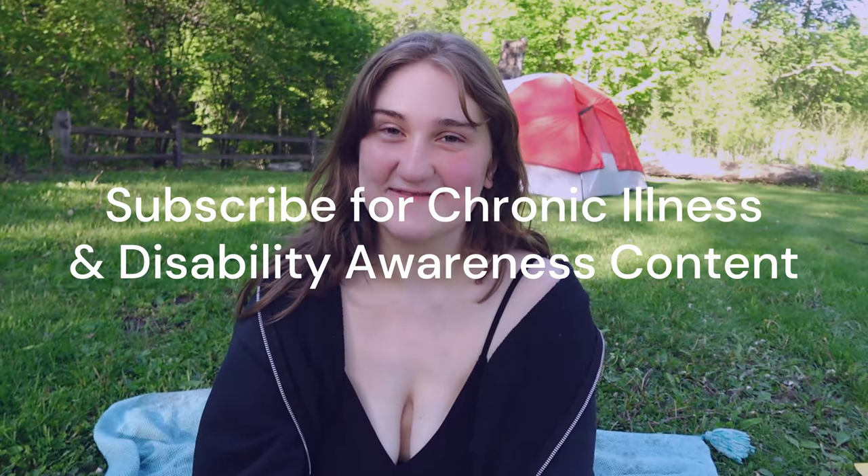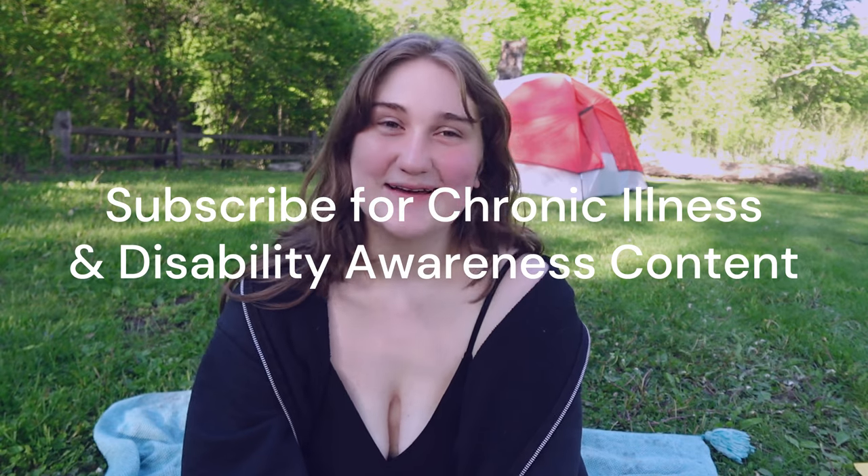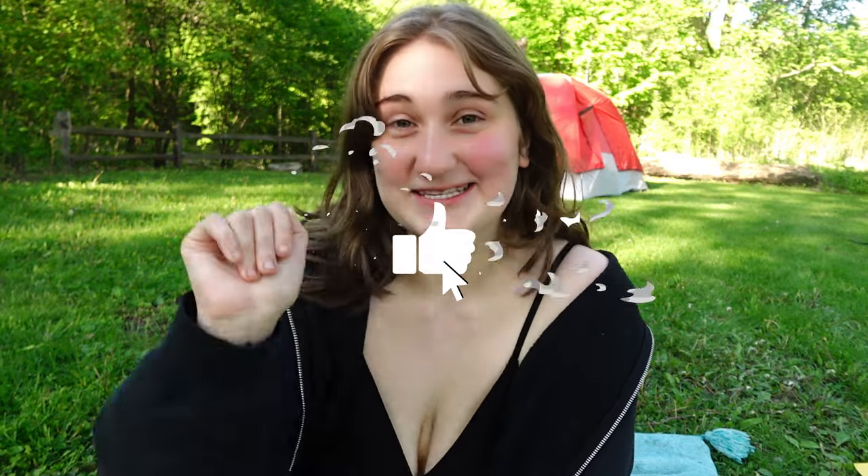I hope you guys found this video helpful. Please let me know down below if you have any other tips to add. I will see you guys in my next video. Bye!